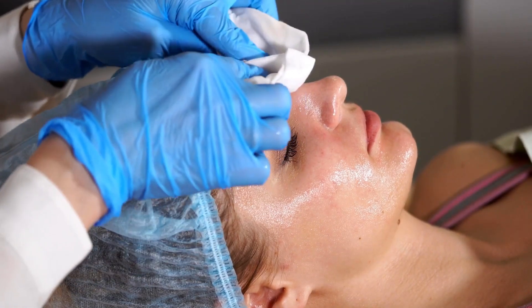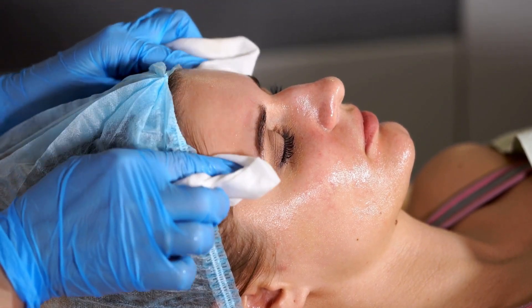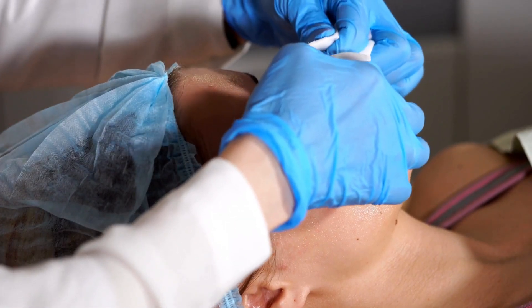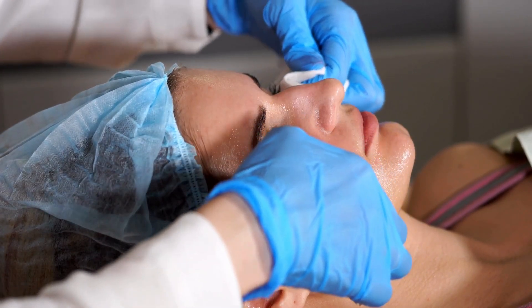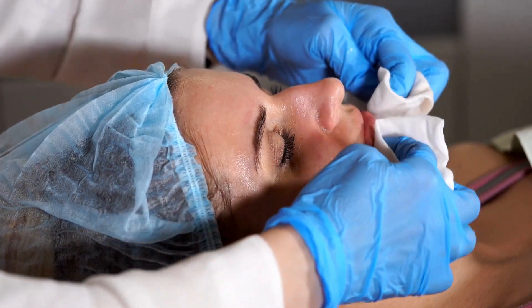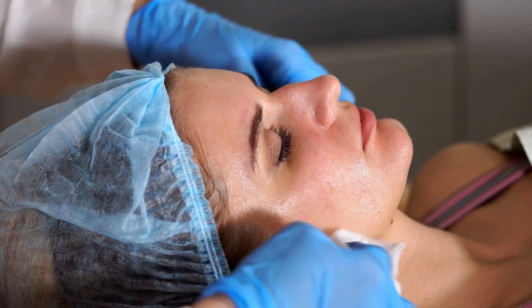A well-balanced diet plays a significant role in supporting your skin's health. Incorporate foods rich in vitamins, minerals, and healthy fats to keep your skin happy. Imagine starting your day with a delicious breakfast that includes a smoothie packed with spinach, berries, and a spoonful of chia seeds — not only does it taste great, but your skin also thanks you for the nutrient boost. Foods like avocados, nuts, fish, and leafy greens are excellent choices for nourishing your skin from the inside out.